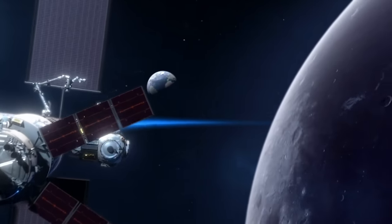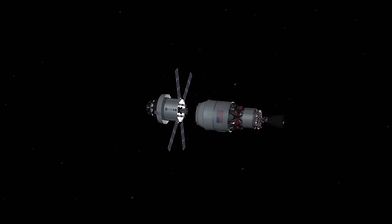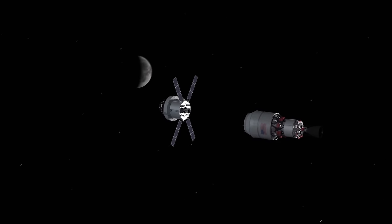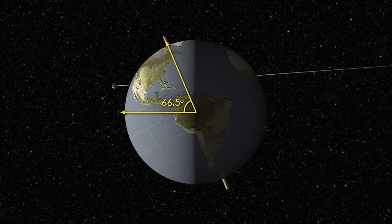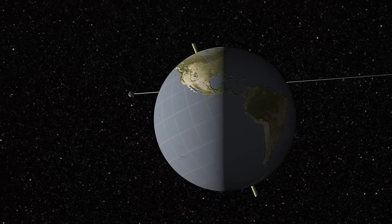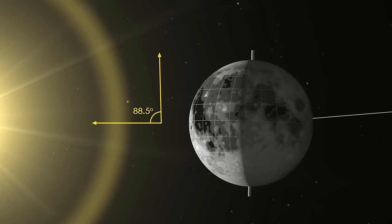The Moon's South Pole region has resources that are vital for long-term exploration. Because the Moon is barely tilted relative to the Sun, the Sun hovers over the horizon at the South Pole. Imagine a flashlight turned on, laying on a table — that's how the Sun illuminates the South Pole. Light at the South Pole strikes at such a low angle that it brushes only areas of higher elevation, such as crater rims.